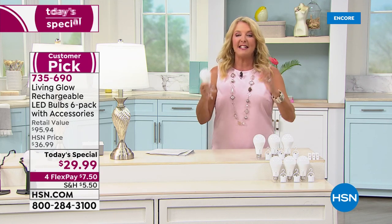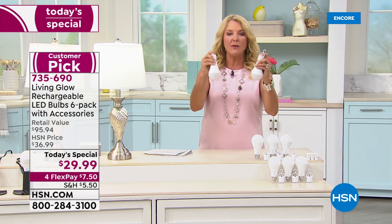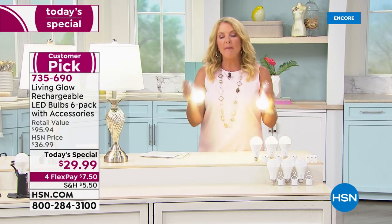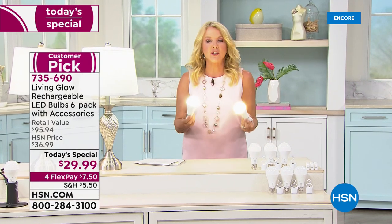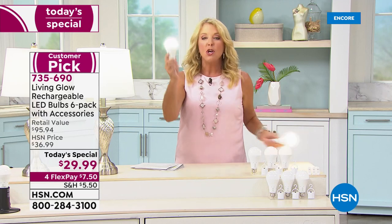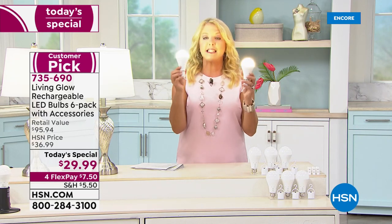These work day and night, indoors in lamps or any standard socket, and can be used remotely since they're completely rechargeable. You have two color options: classic daylight and warm white, both 60-watt equivalent.